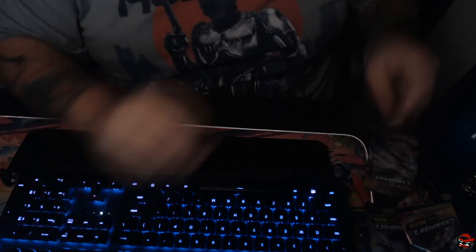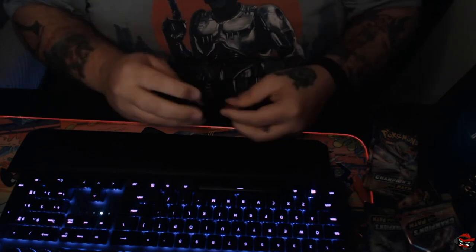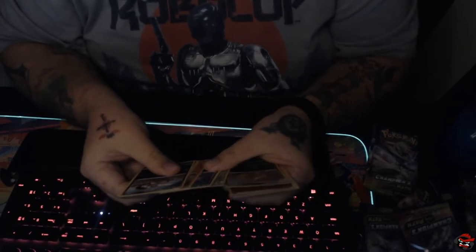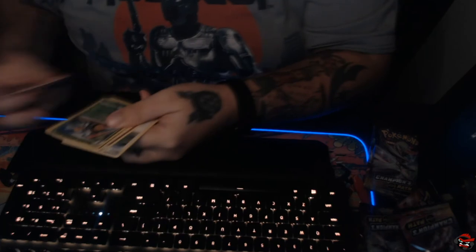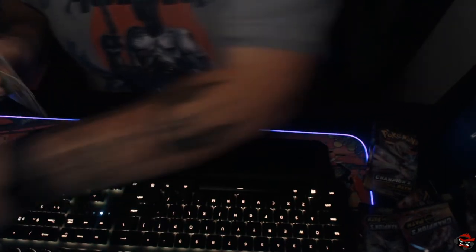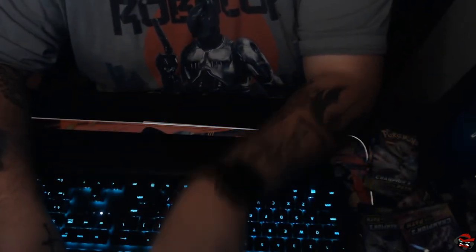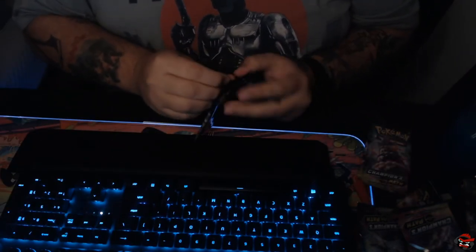We'll keep going, though. We have four packs left. This is getting terrible. This is getting awful. Another Scrafty and a Beedrill. I don't think the Poke Gods are with us today. We've got three more packs left.